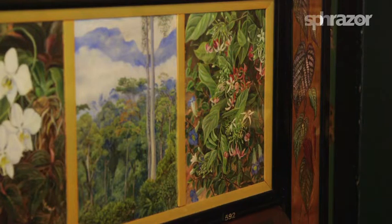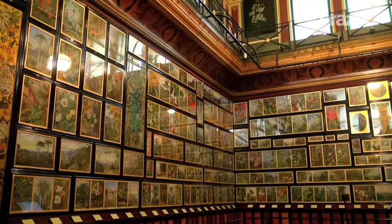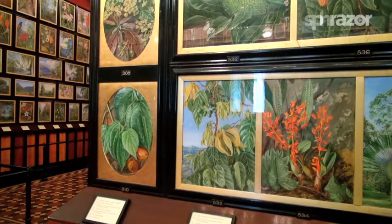It underwent a major restoration in 2008, where each of her paintings, depicting more than 900 species of plants, was restored and conserved.